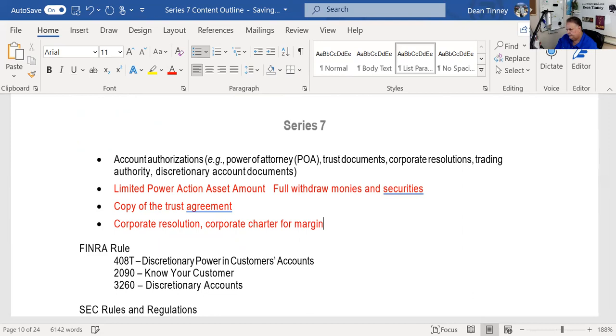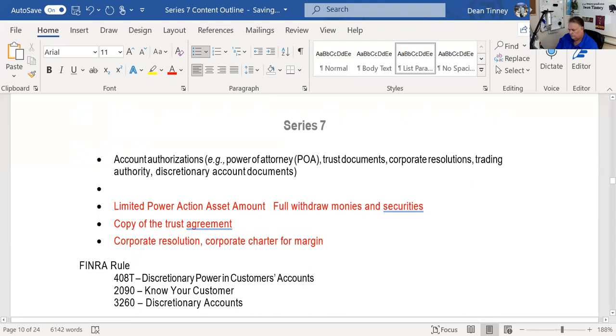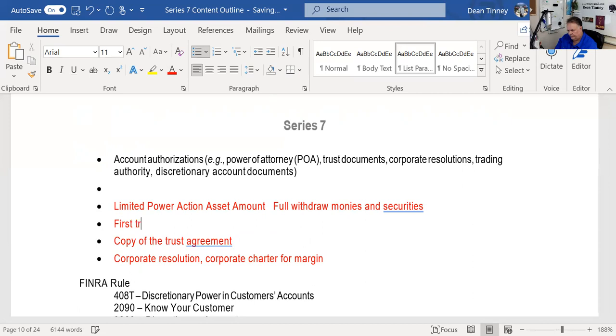We talked about trading authority and the documents that need to be signed. Importantly, these documents must be signed prior to the first trade — and that first trade requires principal approval.